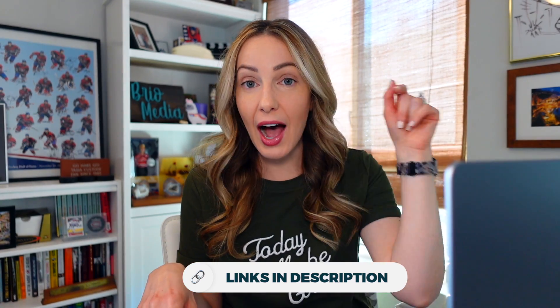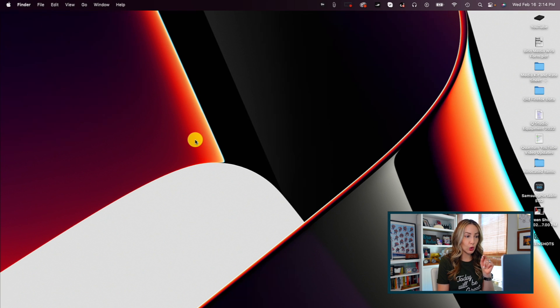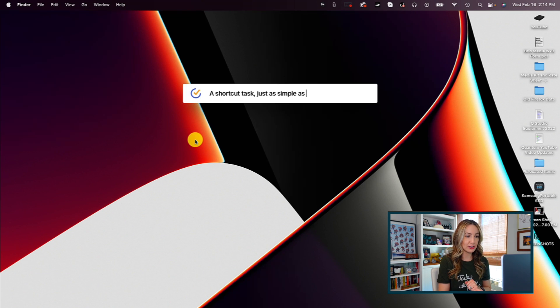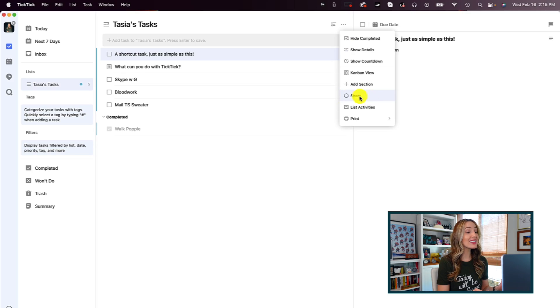Number 5 on my list is TickTick. I actually love this app so much that it made my list of top free Mac apps for 2022 — I have linked to that video in the description below. TickTick is a powerful yet easy-to-use task manager. It works across platforms so you can stay organized from mobile to web. My favorite part about TickTick, besides the name, is the ability to add tasks quickly via keyboard shortcuts. For example, Command-Shift-A, or Control-Shift-A on Windows, will allow you to quickly add a task from any screen. You can also share your tasks with others, and TickTick is completely free.